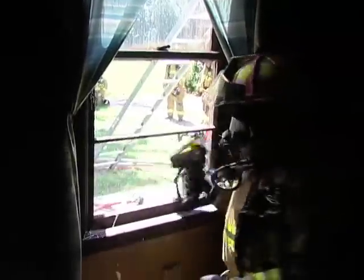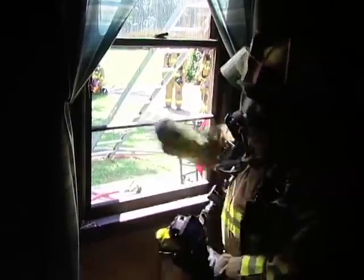As a firefighter, I enjoy the confidence of knowing that my equipment, including my Bullard Thermal Imager, is going to stand up to the rigors of the environment that we have to operate in.